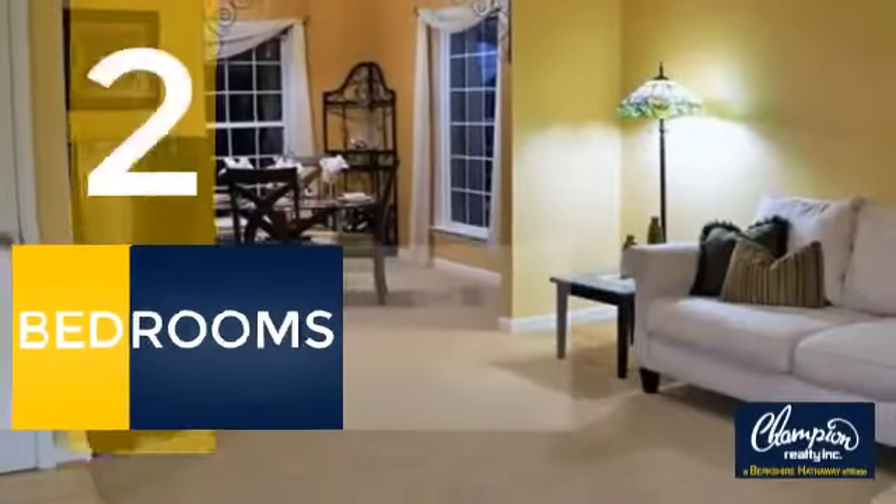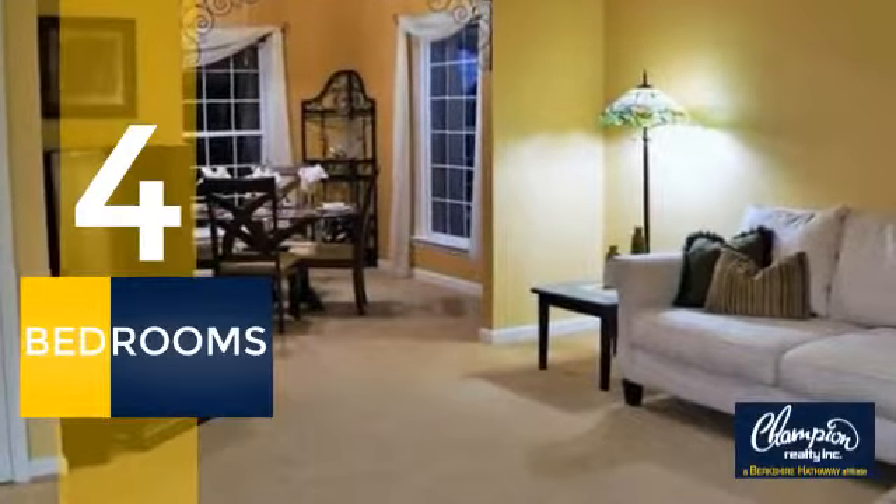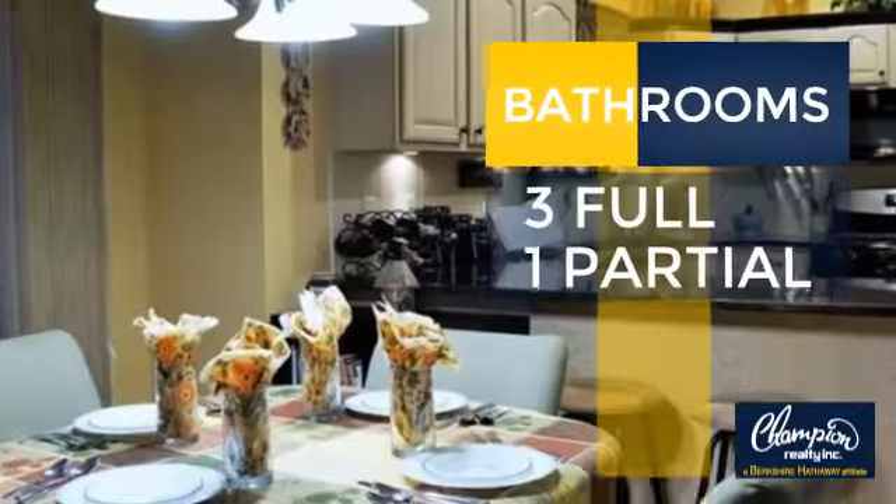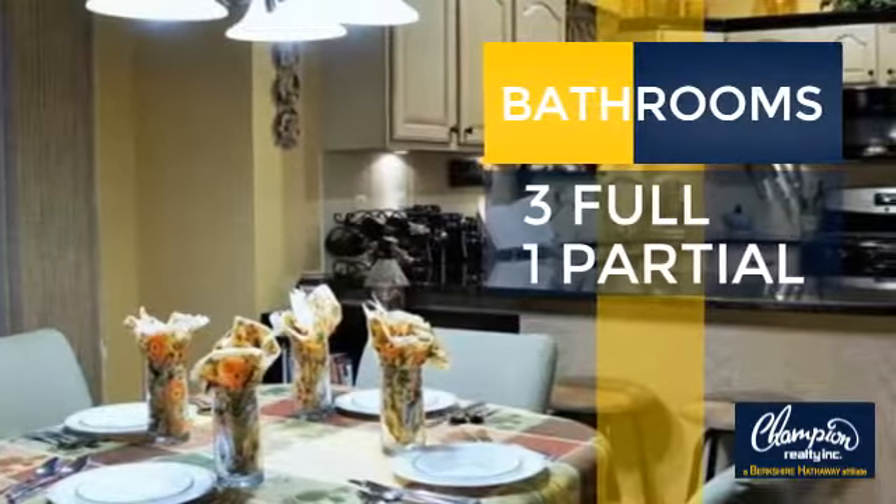Inside you'll find four bedrooms so everyone has a private space to come home to, as well as three full bathrooms and one partial bathroom.